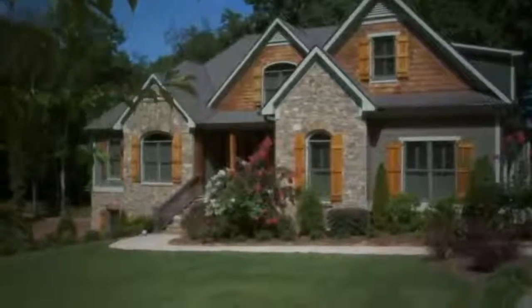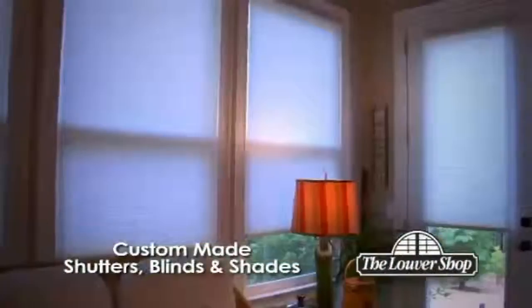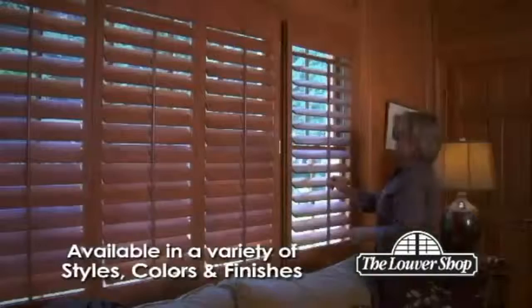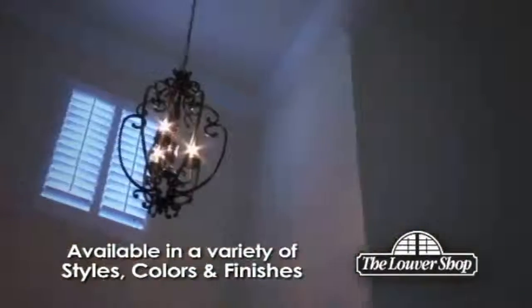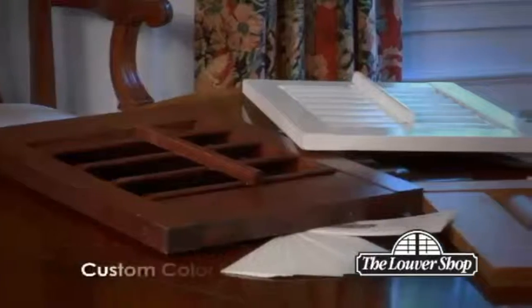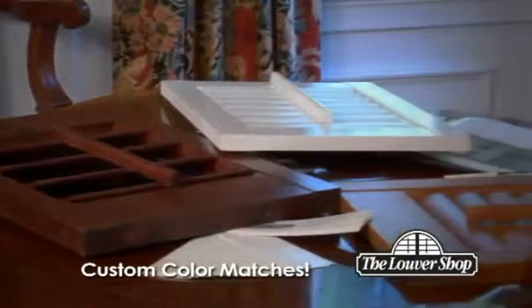Beautiful homes deserve exceptional window coverings, and those looking for the best in custom-made shutters, blinds, and shades choose the Louvre Shop. Our shutters are available in a variety of styles, colors, and finishes, and each one is custom-made to your home's exact needs. And yes, custom color matches are available.